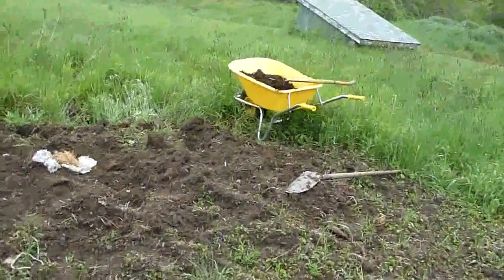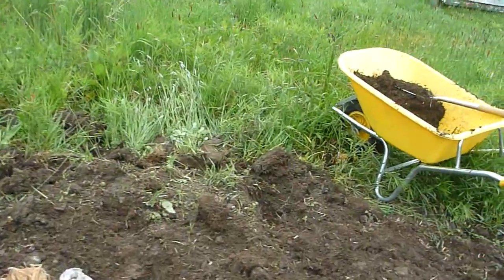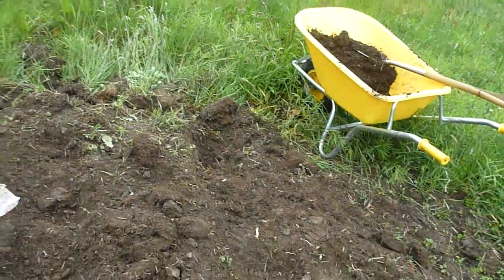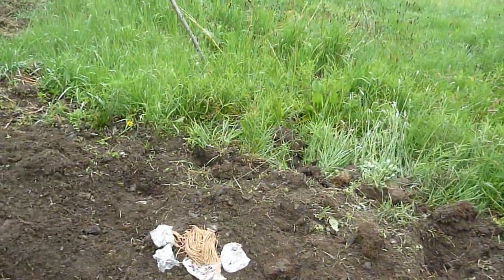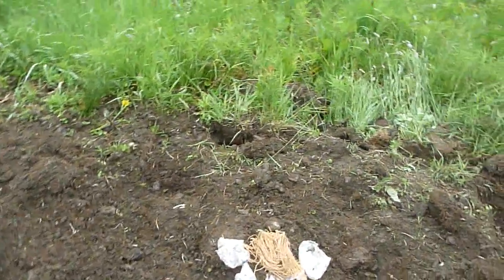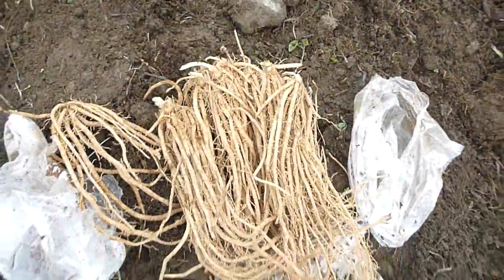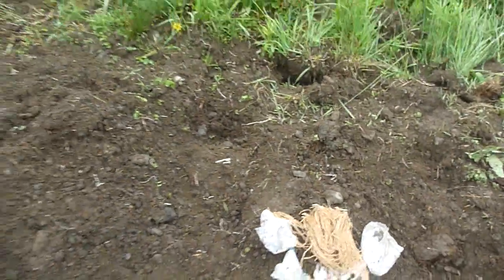And here's the spot where I'm planting the asparagus. I have three rows going, and three in each row, and then realized that I actually had ordered double that amount. So it looks like I need to dig some more.